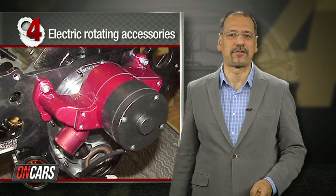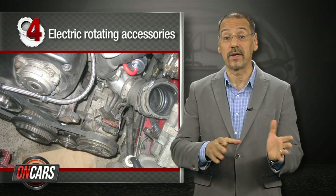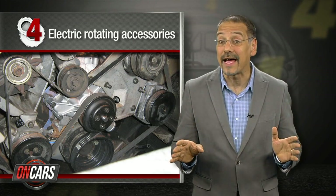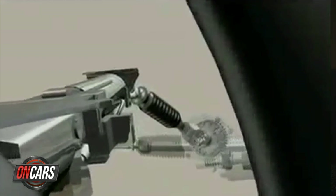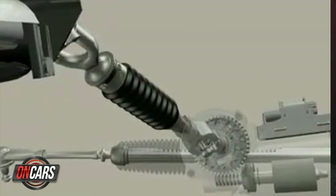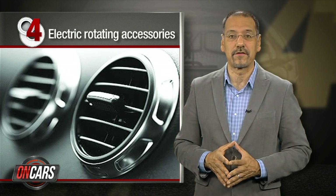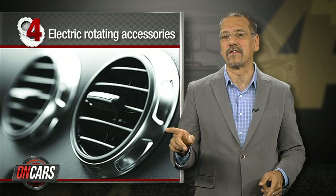Number four: electric rotating accessories — a five to six percent savings here. Talking about your power steering and water pumps, your air conditioning compressor — those are all little parasites driven by belts that sap the engine. Electric power steering is already taking over in cars as we speak, and electric water pumps you should start seeing around 2014. Electric air conditioning compressors have the added benefit of keeping the car cool even when the engine's off.